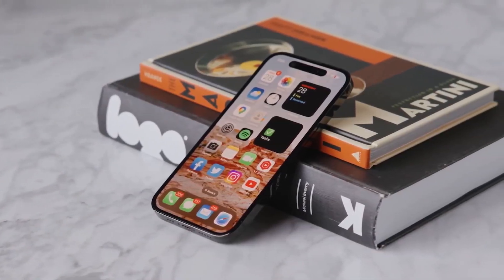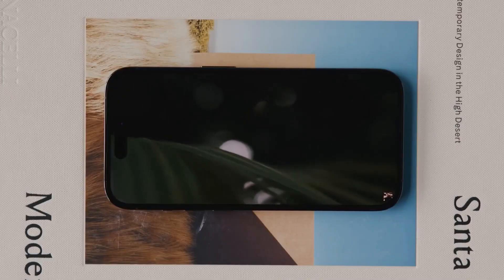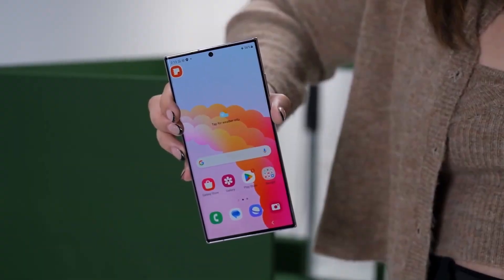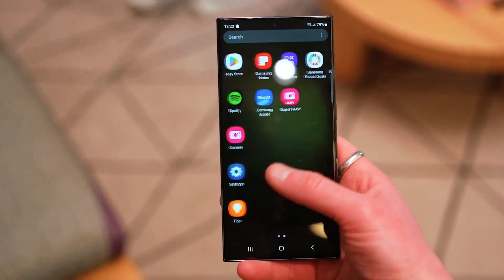In terms of software updates, the iPhone 15 Pro Max is expected to receive at least five years of major software and security updates, ensuring longevity. The Galaxy S23 Ultra will receive software support for four more years in security updates until 2028.